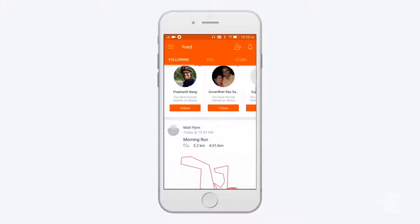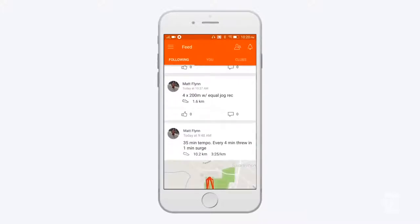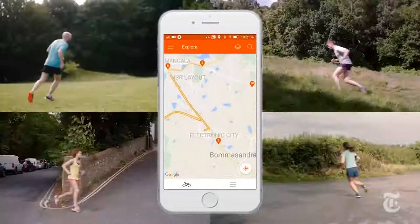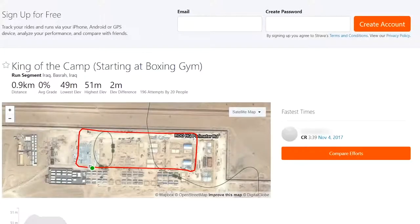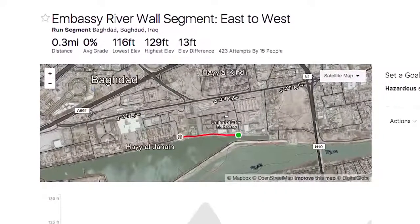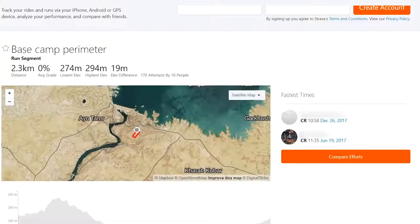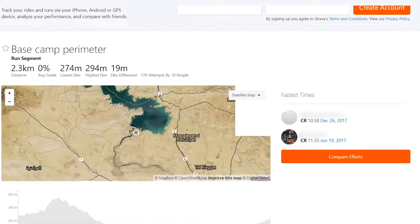Strava also allows users to share photos and workout routes — it's basically Facebook for athletes. This allows everyone with an account to see who is working out where. For example, the king of the camp run at a US military base in Iraq, or the embassy river wall segment in Baghdad's green zone, or the perimeter base run where more than 15 individuals stationed at a US military base challenge themselves.